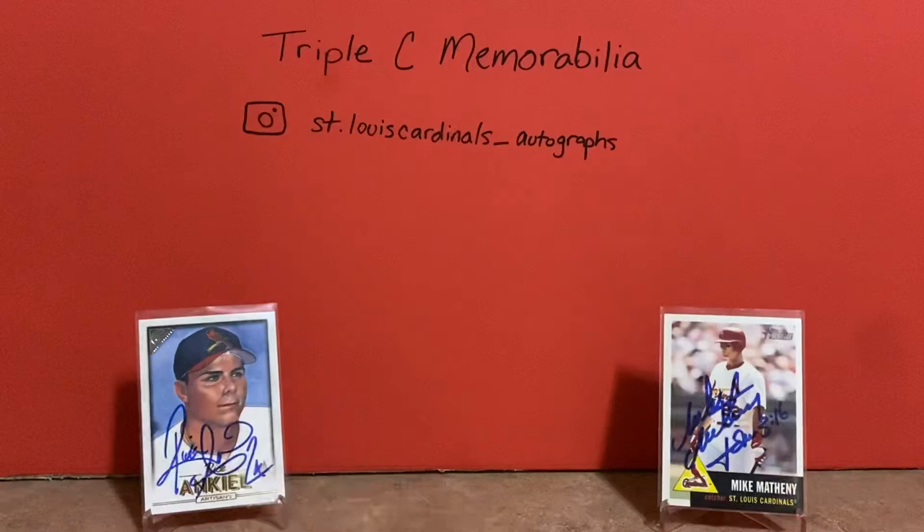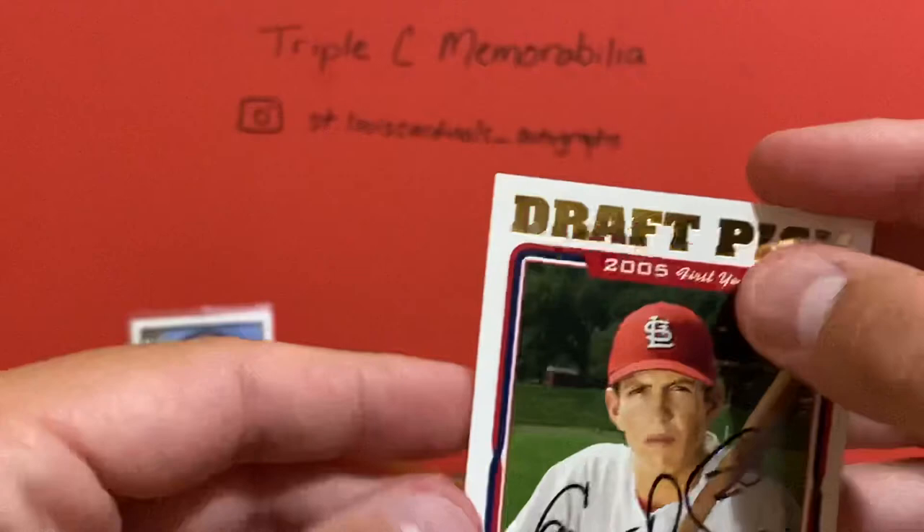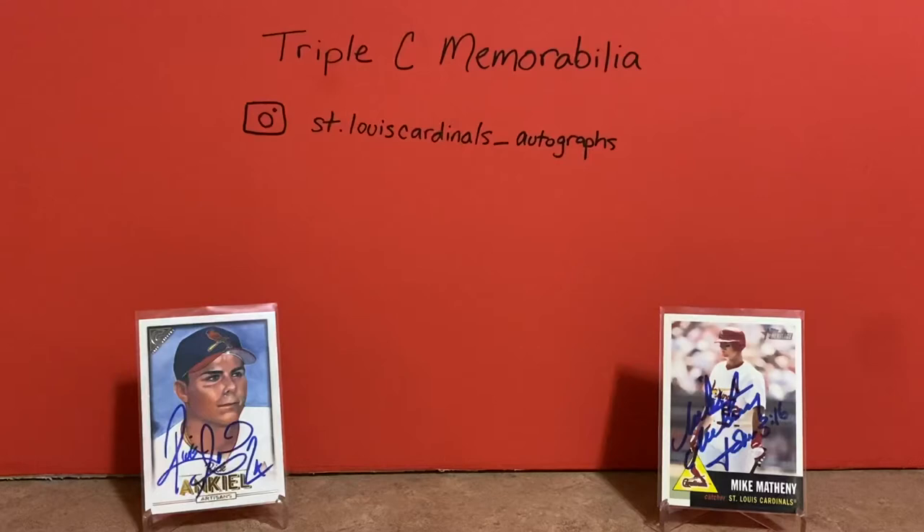These next two were also a big childhood favorite of mine. Found another private address and these came back really quick, actually. These were Colby Rasmus, signing that Topps card and then the 2005 Topps draft pick card. So very happy with those — one of my absolute favorites. Didn't really pan out a whole lot for the Cardinals, but I really liked watching him when I was a kid.